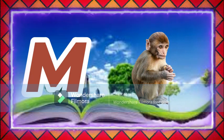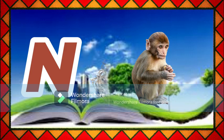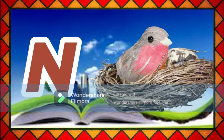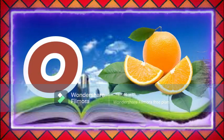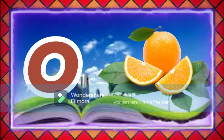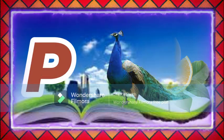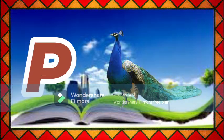M for monkey, N for nest, O for orange, P for peacock.